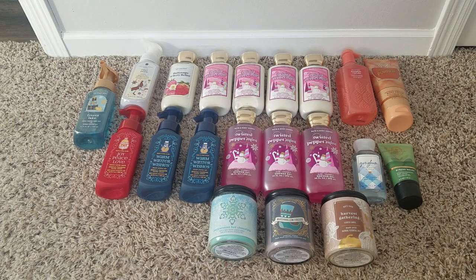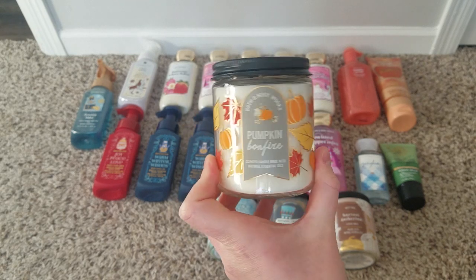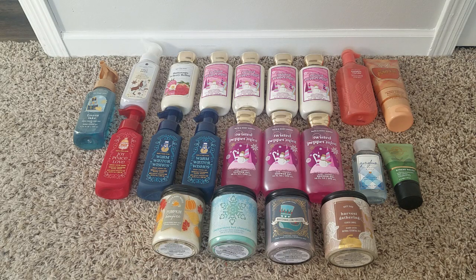The last candle is pumpkin bonfire — white pumpkin, clove buds, and glowing embers. I don't love it, but for that smoky, fall, hint-of-pumpkin type scent, I think this small mason jar size is going to be perfect. It's not a scent I'd want in a large three-wick format because of the clove, but in a smaller candle where you get a hint of it without it being overwhelming — that's ideal.